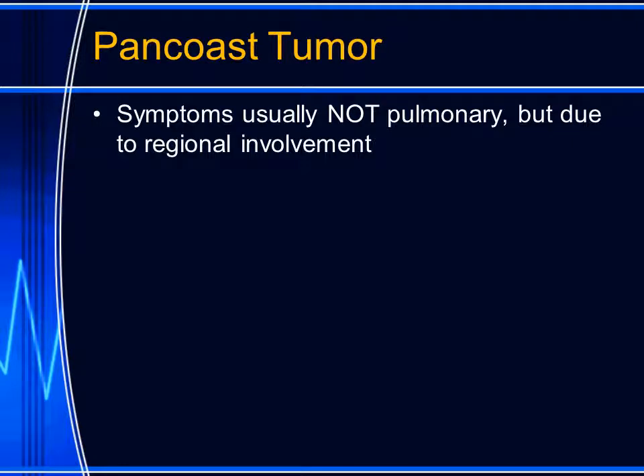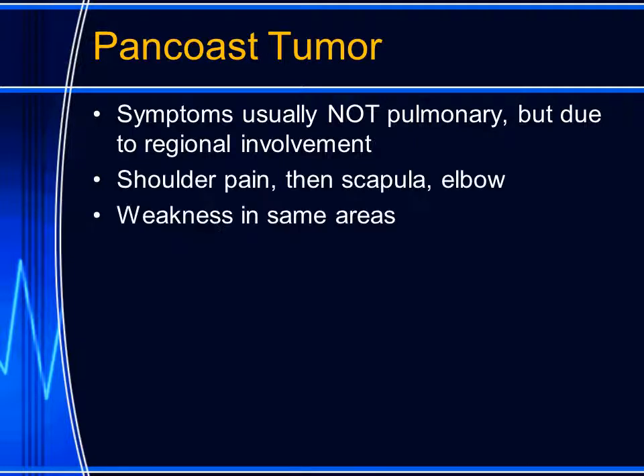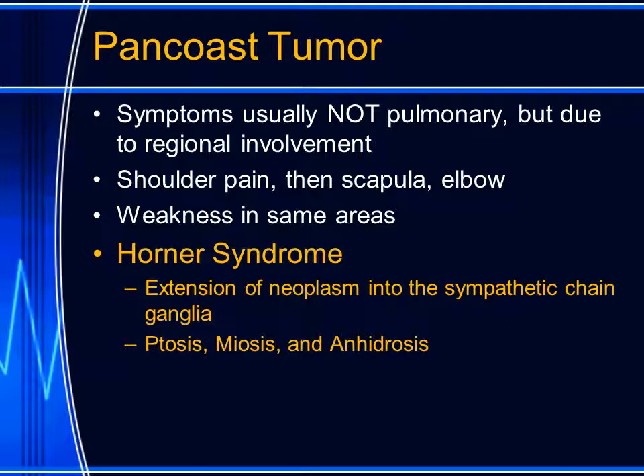Pan-coast tumors arise from the lung parenchyma, but they usually do not produce pulmonary symptoms. Instead, they grow and invade the local structures. They may invade the bone and nerves, causing pain in the shoulder, scapula, and elbow, and weakness may occur in the same regions. When they extend to involve the sympathetic chain in the stellate ganglia in the neck, they can cause a Horner's syndrome. The classic presentation of Horner's syndrome is ptosis, miosis, and anhidrosis.